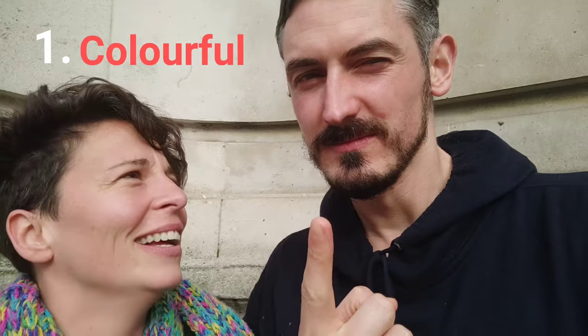So Liz, did you enjoy the exhibition? No, it was rubbish. It was really, really amazing. If you could describe it in three words, what would they be? Colourful! Three words — there you have it! Okay Liz, it was amazing to have you. Oh, what's that over there? Okay, see you later, bye!